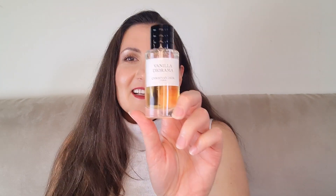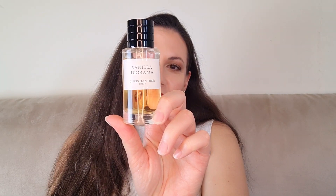Buongiorno, welcome back to my channel. Today I am going to do a full review on Vanilla Diorama from La Collection Privée from Christian Dior. I know I am late to the game when it comes to this fragrance, but finally I have it, I tested it, and today I'm going to tell you all about it. If you want to know all about Vanilla Diorama and compare it with other fragrances that have similar compositions, please keep on watching.